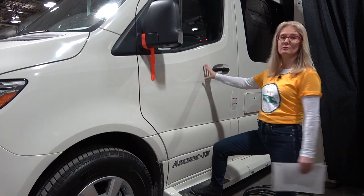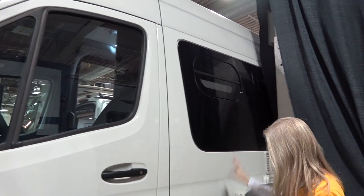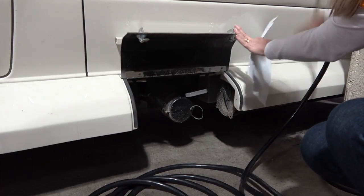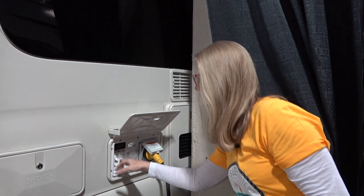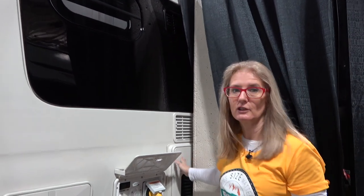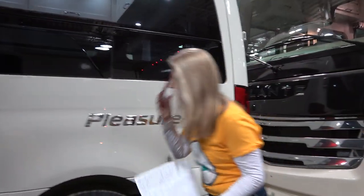Everything is matched perfectly — beautiful frameless windows in these rigs. You get an outdoor shower, and down here is where you'll find your valves and where you hook up your sewer hose to drain your tanks. You get a 30-amp hookup, water hookup, cable, and the ability to turn your propane on and off. It's a little hard to see at the show, but there's the Truma Aquago hot water heater with Comfort Plus — look at the construction video for more detail on that. These are wonderful.